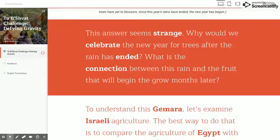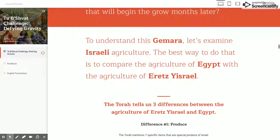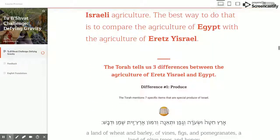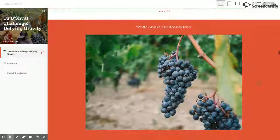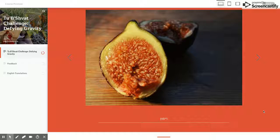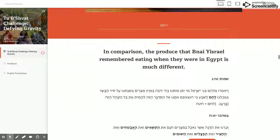To understand this, we need to understand the agriculture in Israel. We look first at sources in the Torah that compare the agriculture of Egypt to the agriculture of Israel. Students compare the Shivat HaMinim of Israel to the produce that the Bnei Israel recall eating in the lands of Egypt.